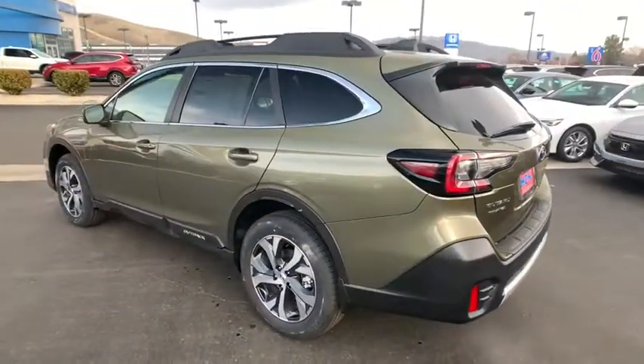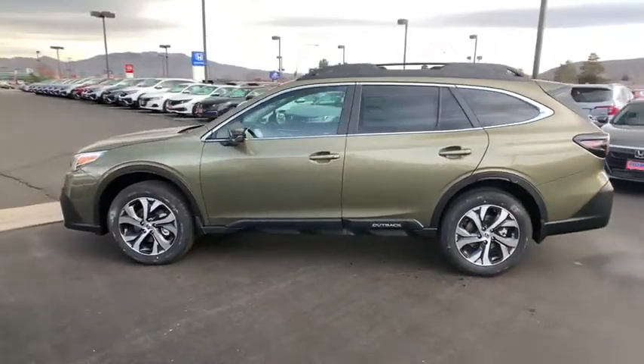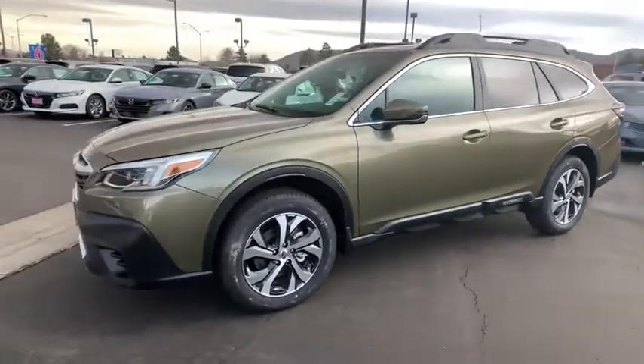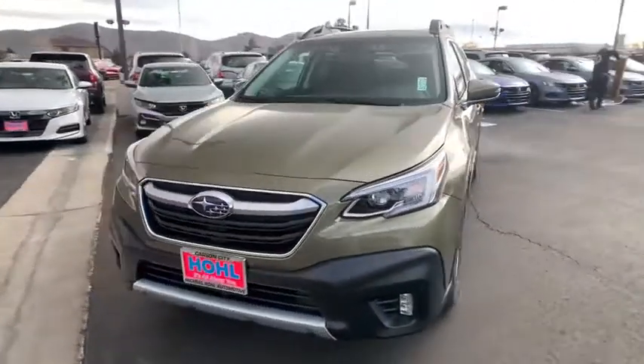Here are some of this vehicle's great options: backup camera, anti-lock braking system, power liftgate, steering wheel audio control, power passenger seat, all-wheel drive, lane departure warning, traction control, stability control.